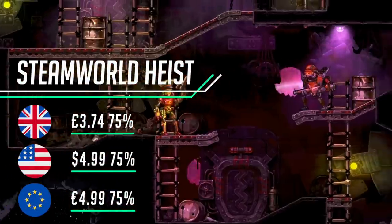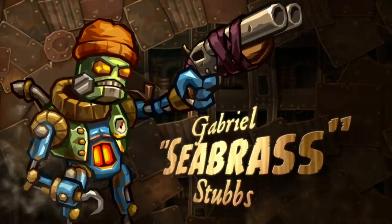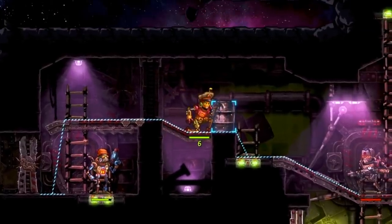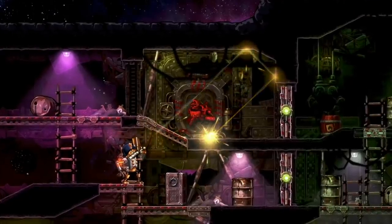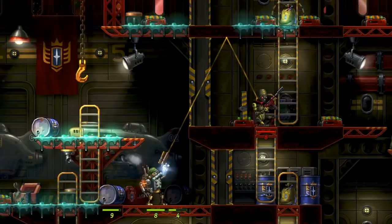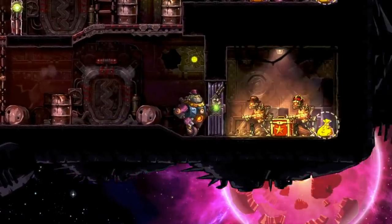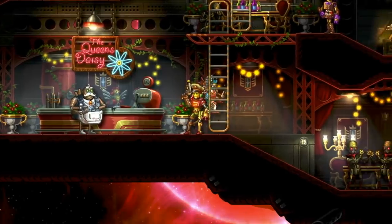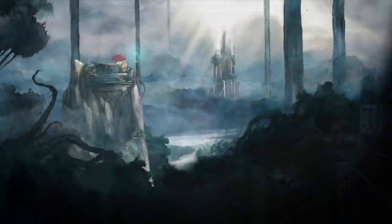The SteamWorld series is incredible work from Image & Form, and here we have SteamWorld Heist Ultimate Edition at 75% off — what a bargain. It's a series with a wonderful steampunk vibe, and this time it's a turn-based strategy game featuring a brilliant soundtrack recorded by a Steam-Powered Giraffe and gorgeous visuals. You and your team of robots roam the galaxy in a space adventure. The gameplay is deep and rewarding with an excellent aiming mechanic and lots of combinations, cover, and strategic decisions to be made — countless hours of tactical fun, perfect on TV or in handheld.